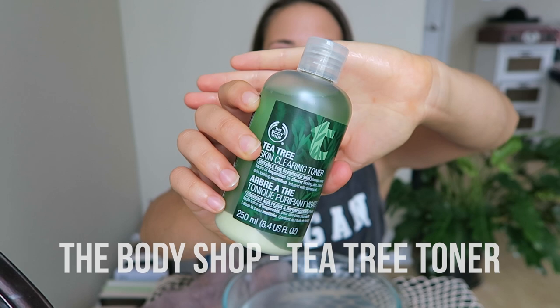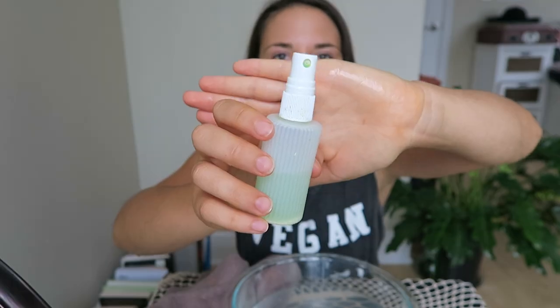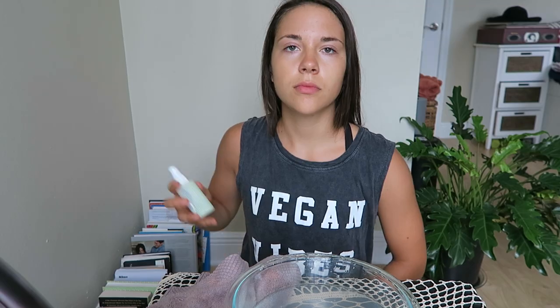Then next I use this tea tree toner by the Body Shop, but I actually don't use it in this bottle — I put it into a travel size spray bottle because it's a lot easier for me to use this way. So I just shake it up, then I spray it on my face and I gently rub it in, and then I fan my face to sort of help speed the drying process.